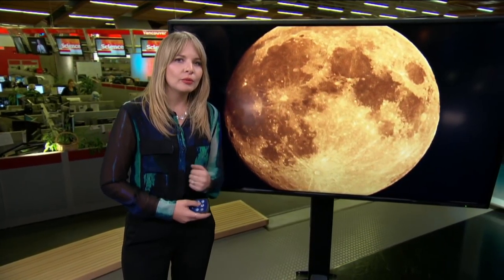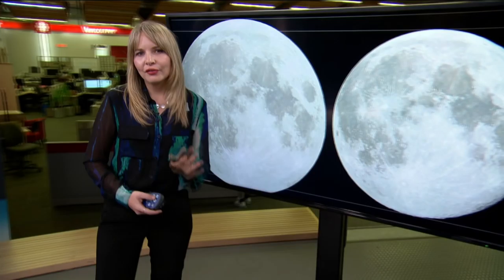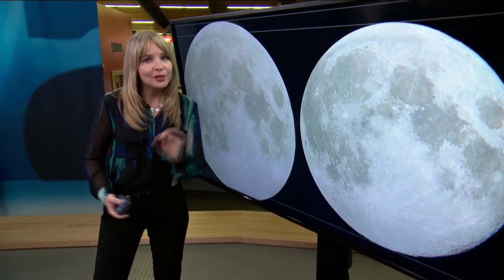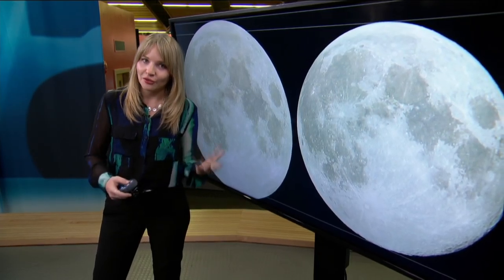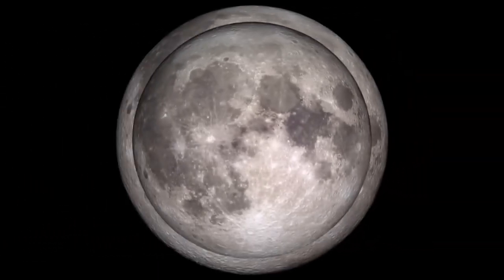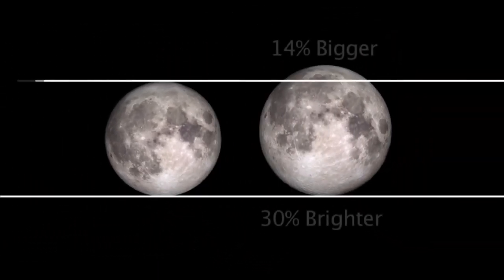So what makes the supermoon extra special? Well, on November 14th, the moon turned full just two and a half hours after reaching perigee. The near perfect combination meant the moon appeared extra large in the sky — 14% larger to be exact and 30% brighter than when a full moon is at the opposite end of its orbit. Here's a good picture showing you what the difference looks like between the supermoon and a regular full moon.